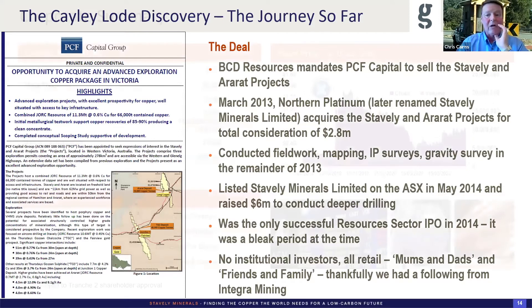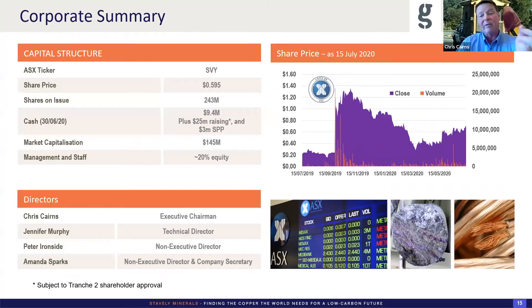I'm not going to dwell on the share price graph, except to say you can see us pop up on the discovery. Ironically, we had released pictures and a full description of this drill hole two or three weeks prior to getting the results and the share market sold us down. We've just done a raising and are well funded. The whole team is ex-Integra Mining.